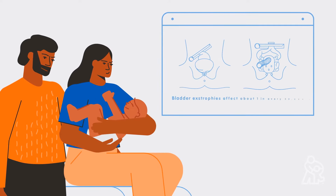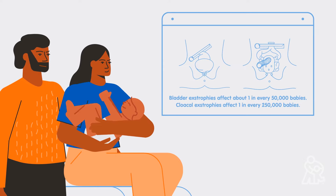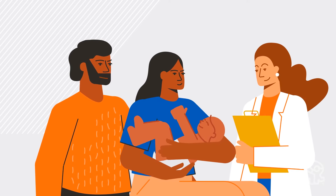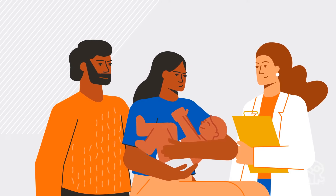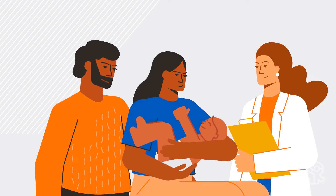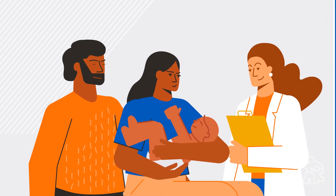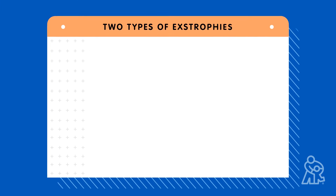It's a very rare condition, so you may not have heard of it before or know anyone else whose child was born with an extrophy. You are not alone. We are here and we are ready to both treat your baby's extrophy now and help them grow up healthy in the future. There are two main types of extrophies: bladder extrophy and cloacal extrophy.